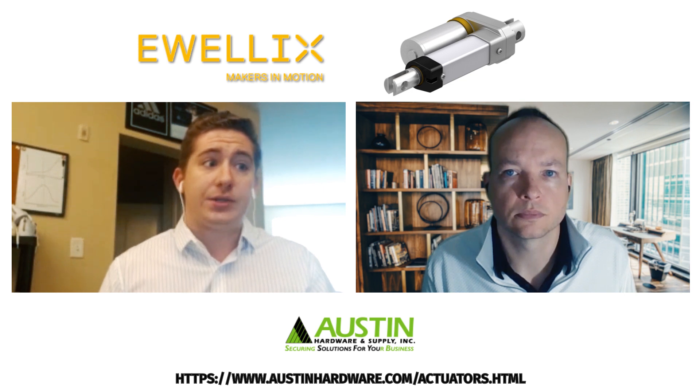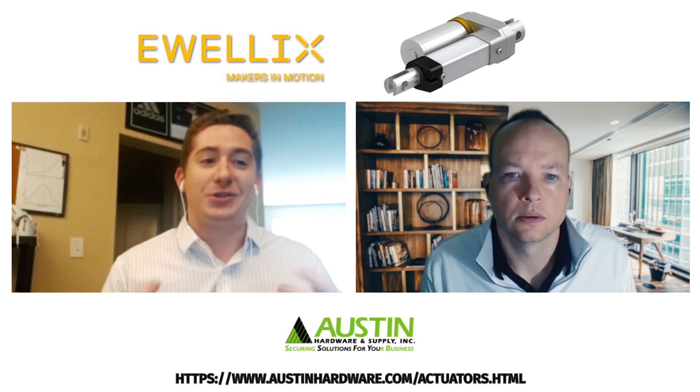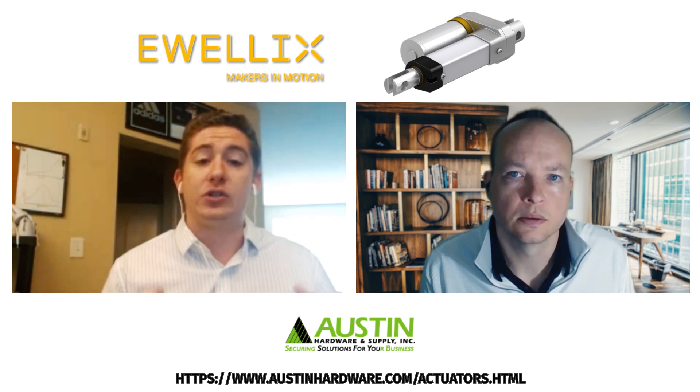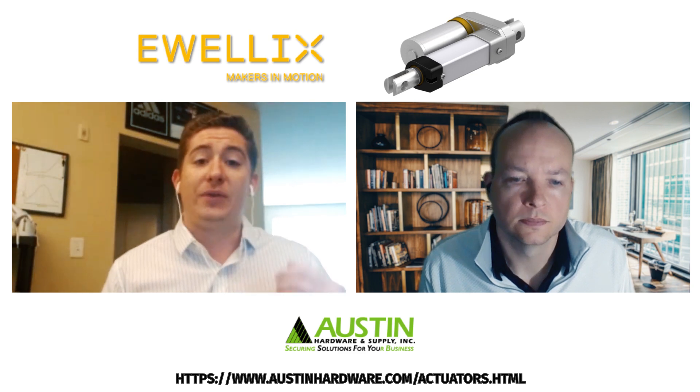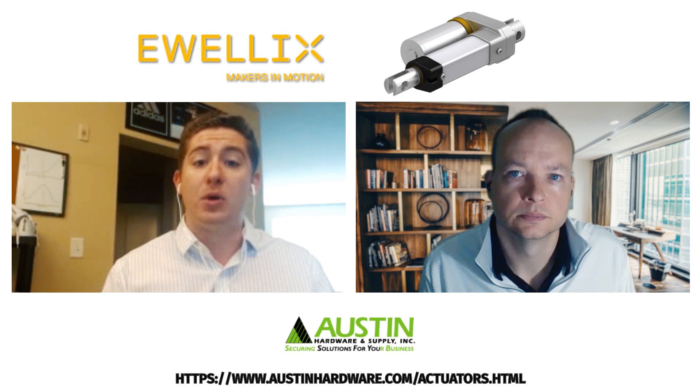High-duty cycle actuators are designed for medium-high loads and linear modules. These are performance actuators designed to meet the needs and demands of industrial applications that provide the controllability and reliability for programmable motion cycles.